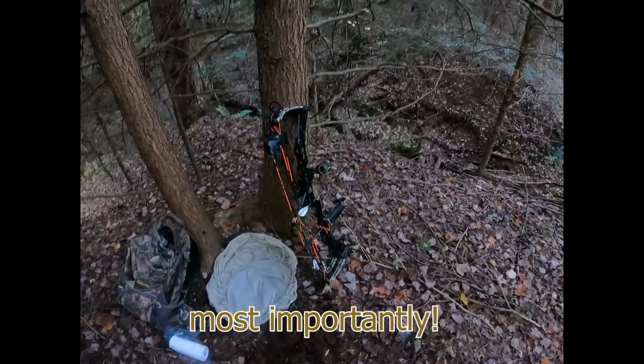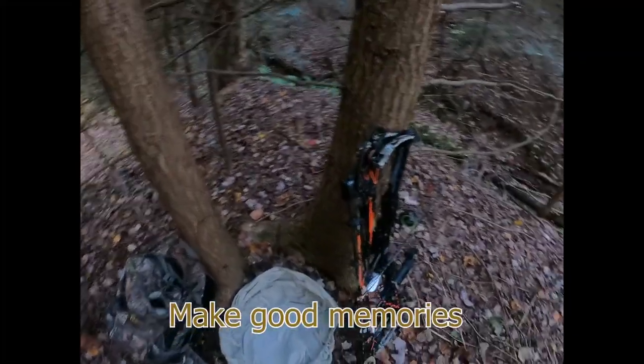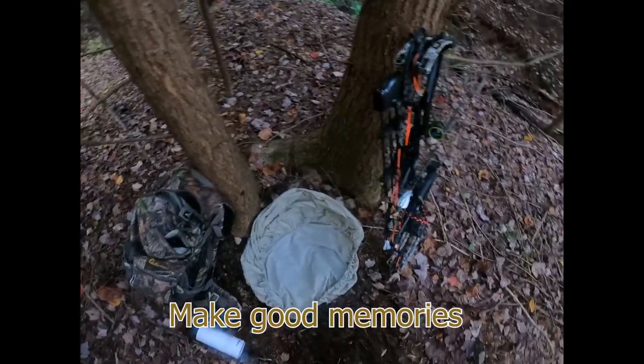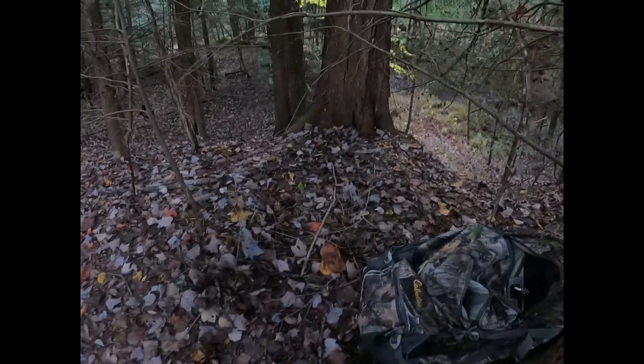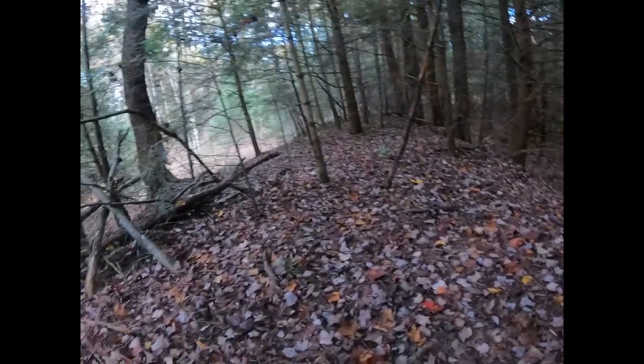I've got myself set up right here at the knuckle of this ridge, just beside this little stream down here. Sitting on the ground — the ground's still pretty wet from the rain the last couple days. Using my rain bag for my backpack to sit on.